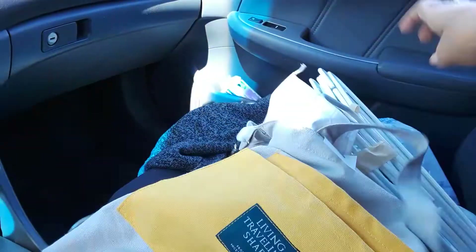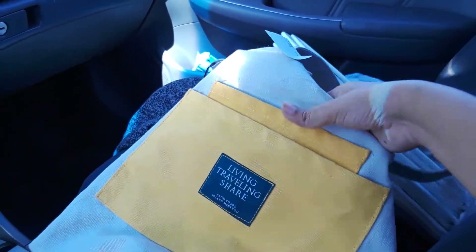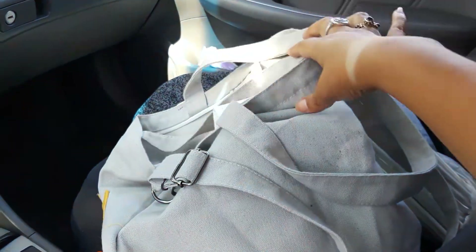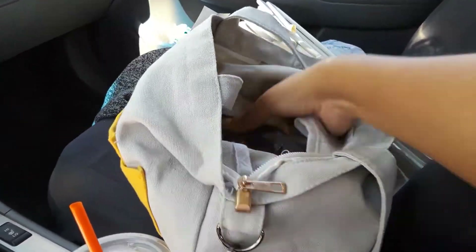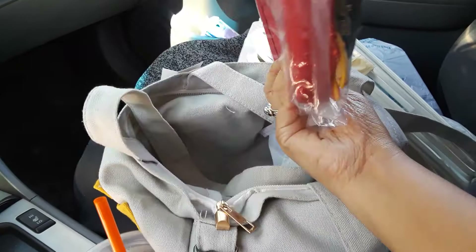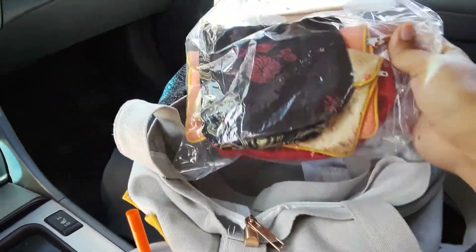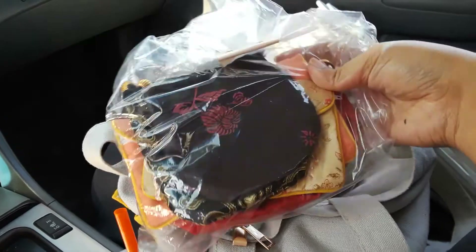I bought this bag to put the stuff in — I think it's cute. I'm gonna leave it in the car so when I go shopping I have it. I live in California so they don't give out plastic bags. And I bought some little coin purses for $1.81 — they have oriental prints on them.